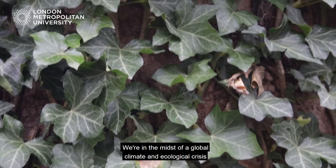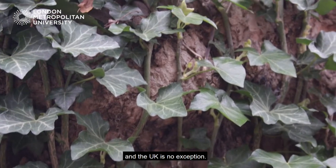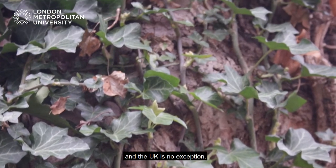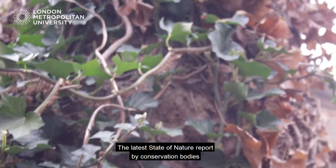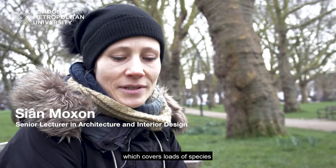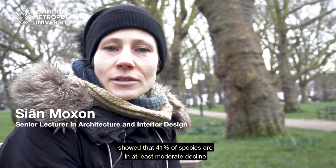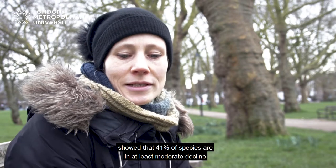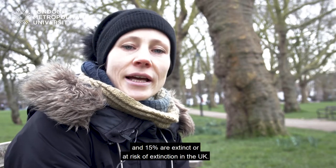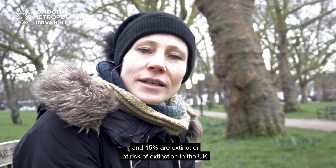We're in the midst of a global climate and ecological crisis and the UK is no exception. The latest State of Nature report by conservation bodies, which covers loads of species, showed that 41% of species are in at least moderate decline and 15% are extinct or at risk of extinction in the UK.